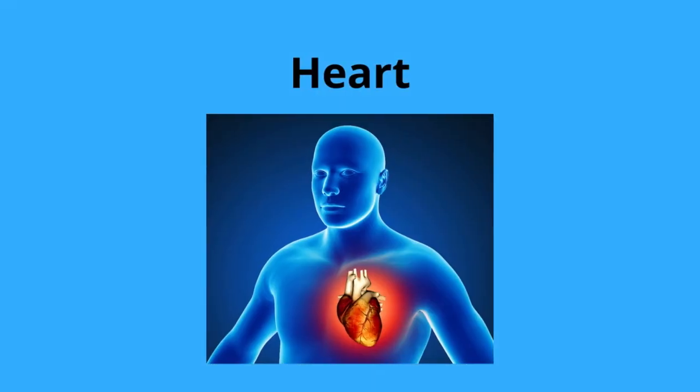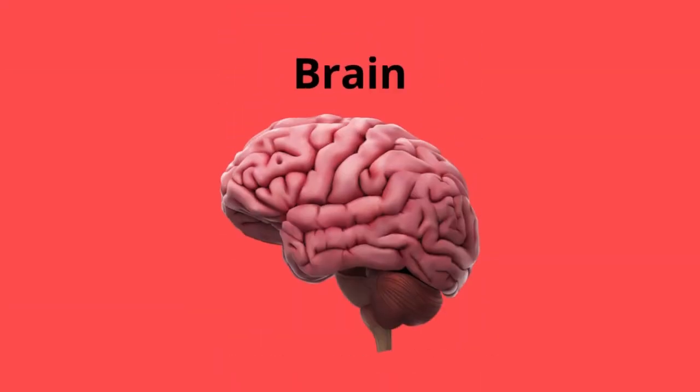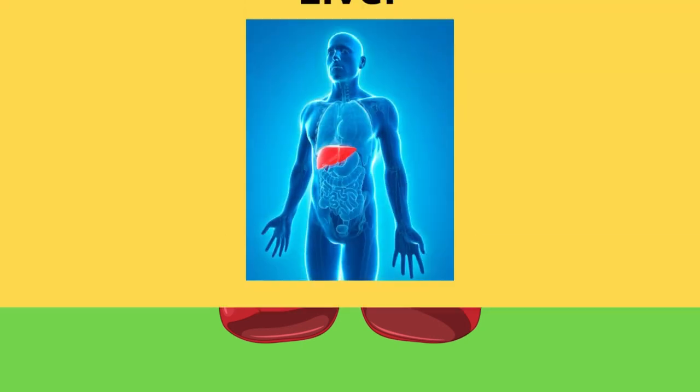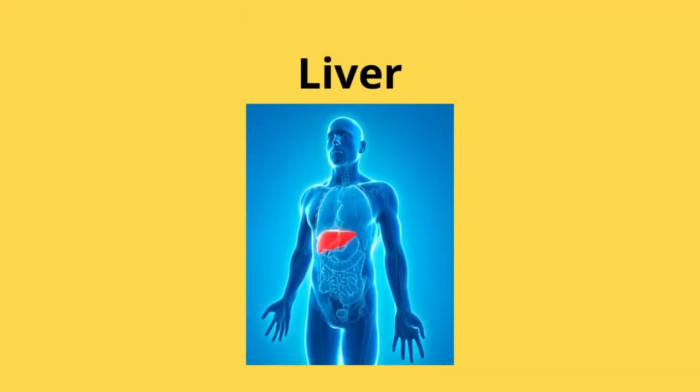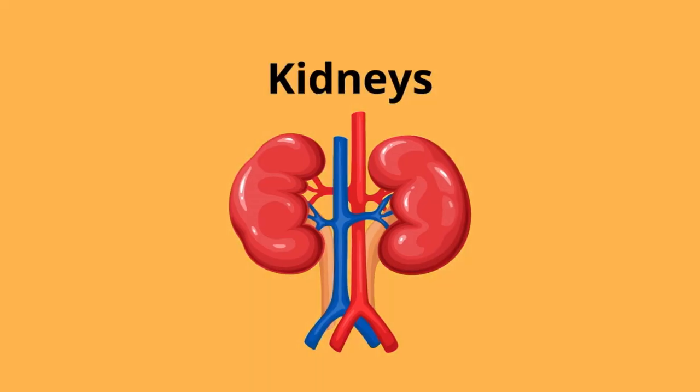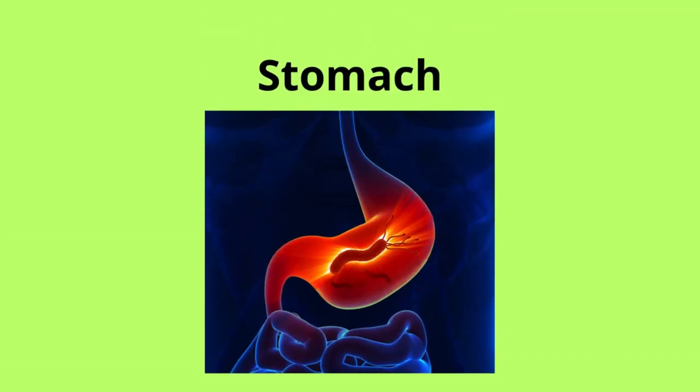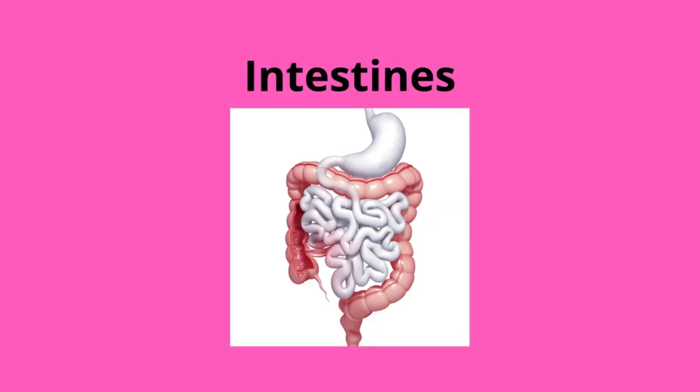Heart. Brain. Lungs. Liver. Kidneys. Stomach. Intestines.